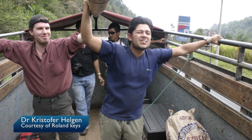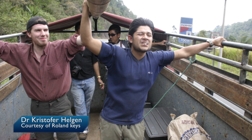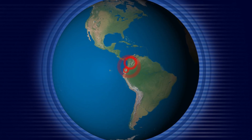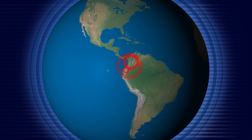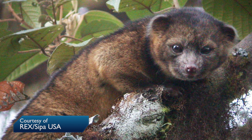Helgen wondered if the olinguito could, in fact, still be found in the wild, so a search team was dispatched to the kind of habitat that he thought it might live in. And, much to his and the team's delight, they found it alive and well in the forest between central Colombia and western Ecuador. Scientists now believe that an olinguito was actually kept as an olinga in US zoos in the 60s and 70s, a case of mistaken identity which probably explains why it never bred.